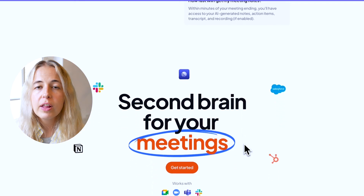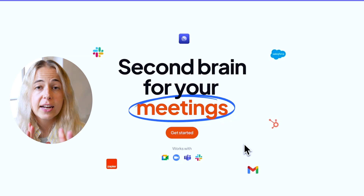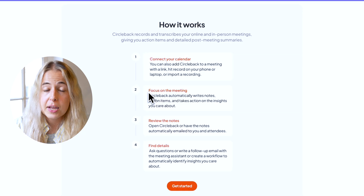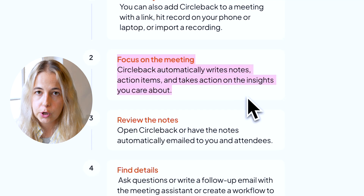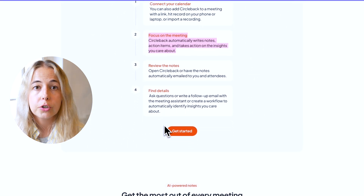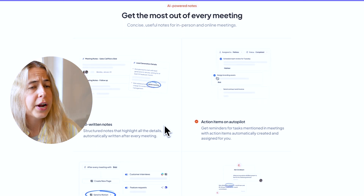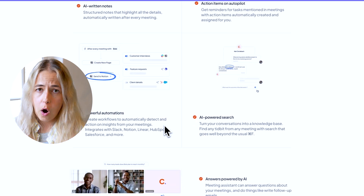Another thing we do as human beings: we think we can multitask, but the reality is we cannot. If you're watching Netflix and doing your nails, sure, you can multitask. But in a serious work environment, having a tool like Circleback — which records, transcribes, and summarizes your meetings, both in-person and online — is such a huge help. You don't have to waste time during or after the meeting making notes or figuring out who is supposed to do what.